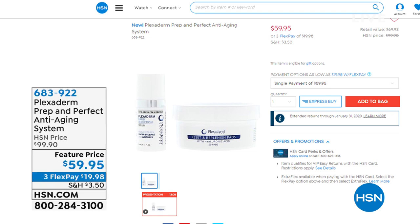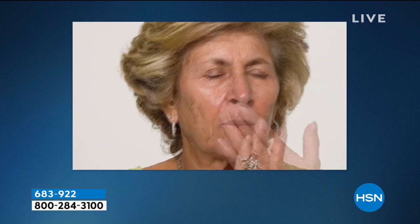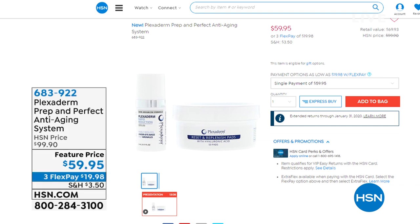The Plexiderm special we're offering is a full system that's going to give you results like you're looking at right here. When you see the before and after, you'll think it took at least two years — how about 10 minutes? It completely transforms the look of everything on your face: fine lines, wrinkles, forehead, the 11s, nose-to-mouth lines, crow's feet. We have the best value worldwide right here at HSN at $59.95, normally $99.90 — that's a huge savings. We're also live on Facebook, so share your comments.